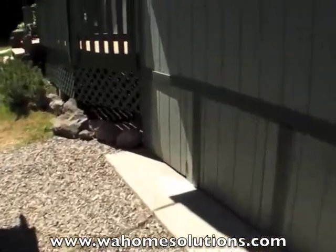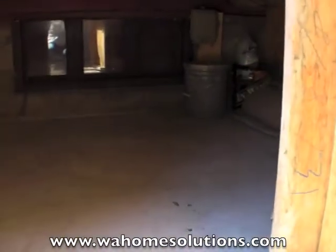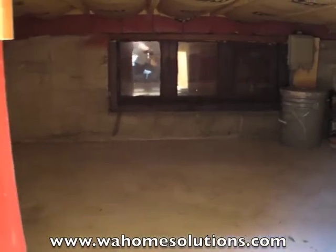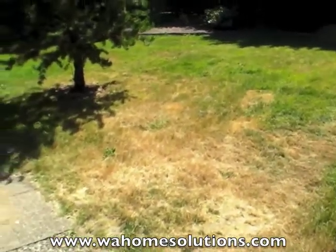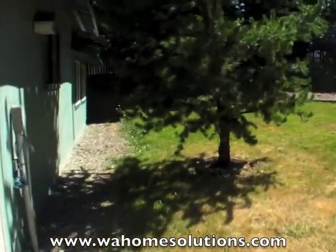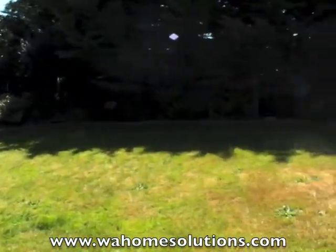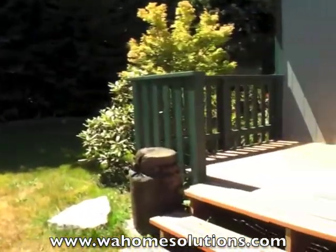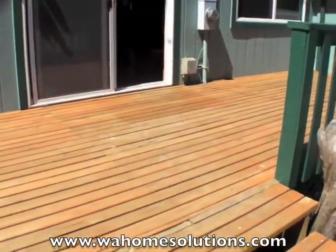If you're looking for additional storage, through these doors there's nice, clean, dry storage underneath the house. Here's another look at the backyard and this great deck, which is perfect for entertaining.